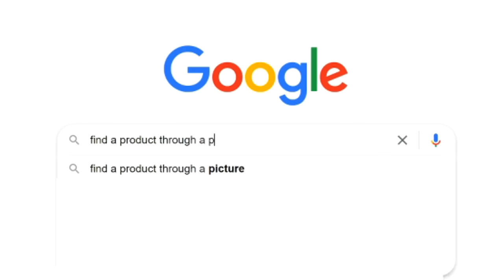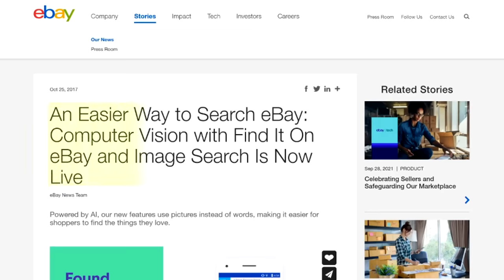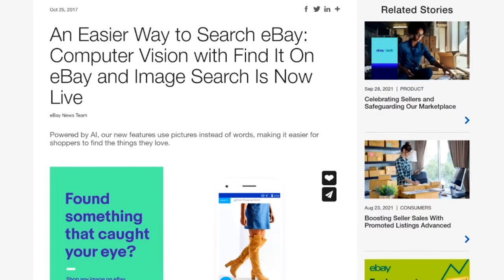I was thinking, oh my gosh, I should do this with slime. And then I did more research and I found out that eBay actually has something similar. And it's only accessible through their mobile app. You can't do this on the desktop, unfortunately.